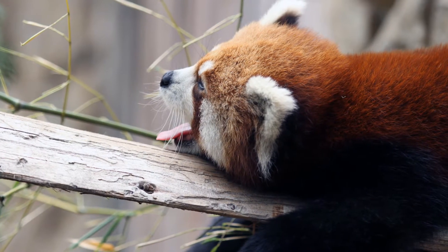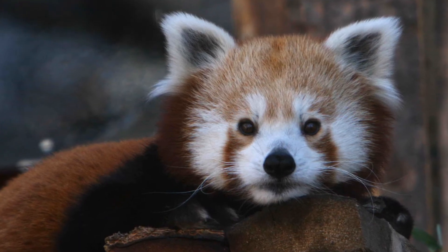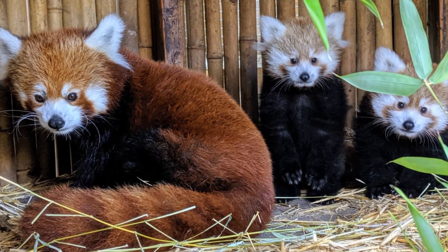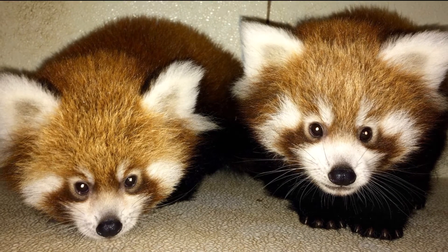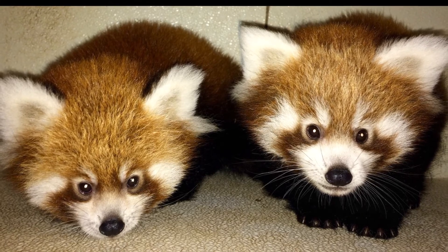Our red panda exhibit needs to be replaced with a new one — a home for red pandas that enhances our staff's ability to care for our red pandas and any future cubs, but at the same time providing our guests with an inspiring peek into what red pandas are all about. We can contribute to a better future for red pandas all over the world, but we need your help to provide Dolly, Spud, and their future cubs with the best home we possibly can.